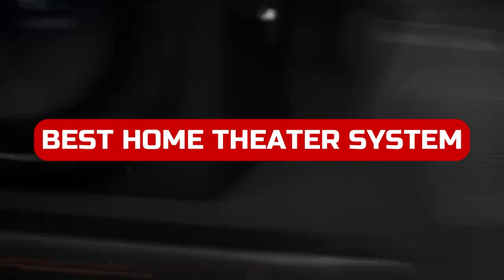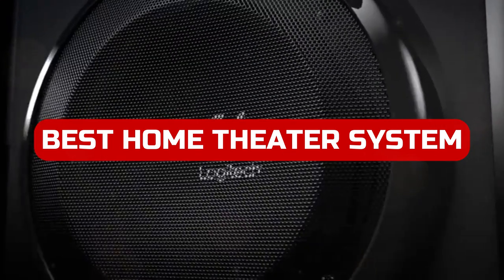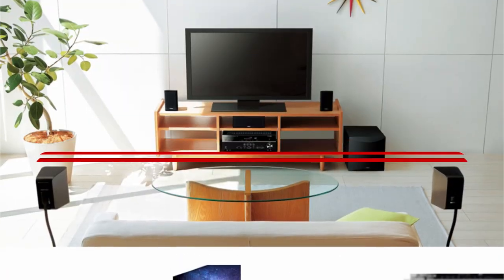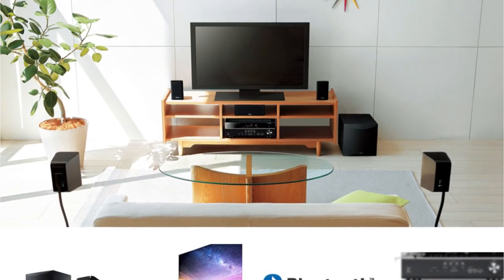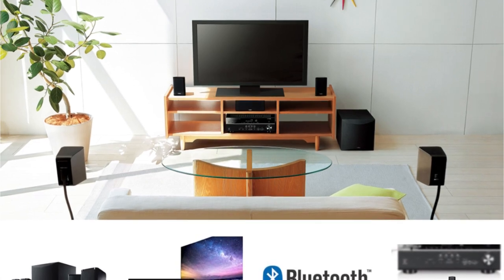Looking to upgrade your home theater system in the next year? Look no further than our top 5 best home theater systems of 2022. From 4K streaming to Dolby Atmos sound, these systems will provide you with the perfect experience for any movie or TV show.